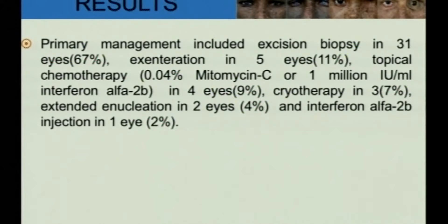Our primary management included excision biopsy in 67% of the eyes, followed by exenteration in 5 eyes, topical chemotherapy in 4 eyes, extended enucleation in 2 eyes, and subconjunctival interferon-alpha-2b injection in 1 eye.